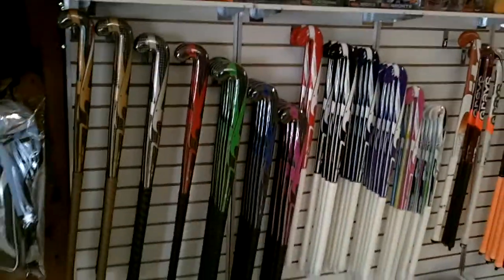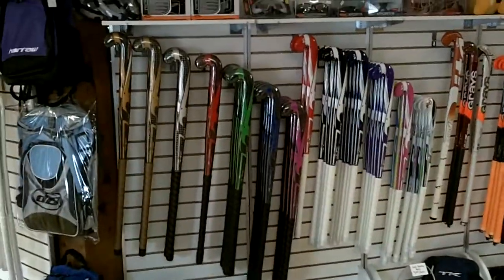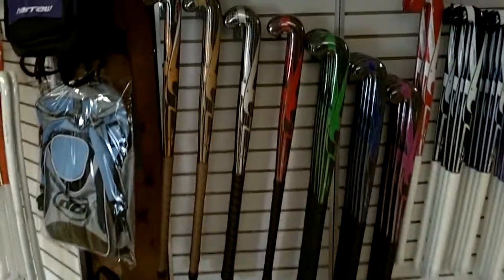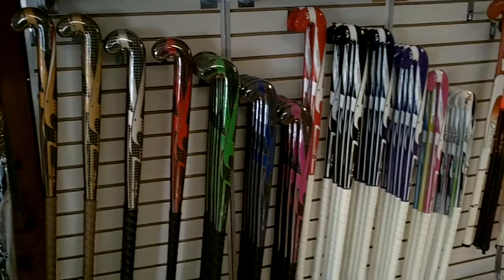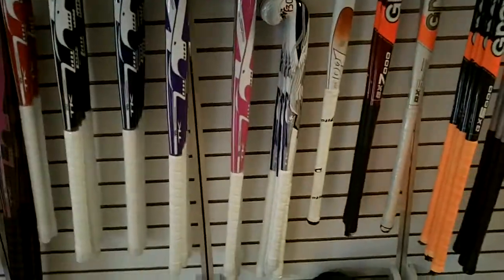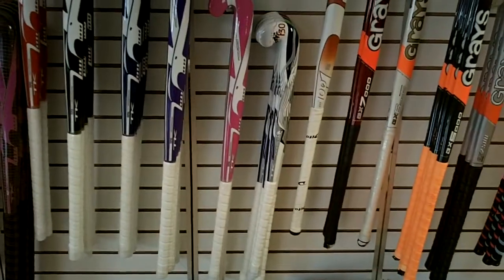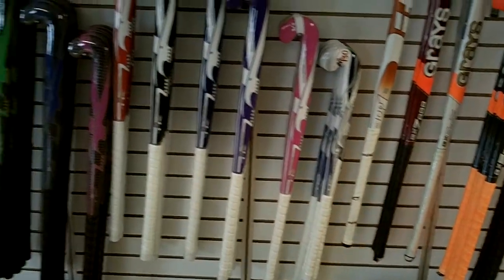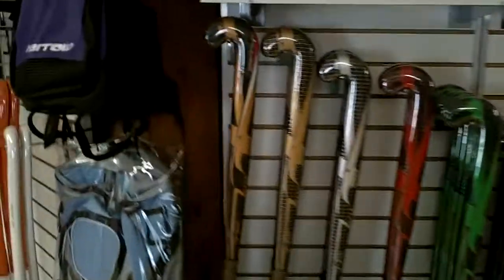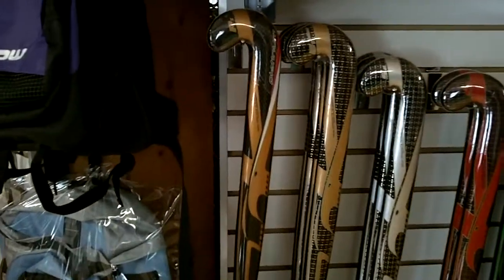We also have the new TK sticks, from the Synergy sticks down to the Vintage sticks, and the new Freedom sticks for youth players. And one of our very high-end sticks, the Platinum sticks.